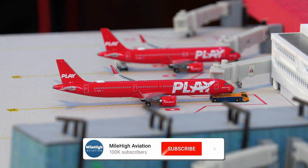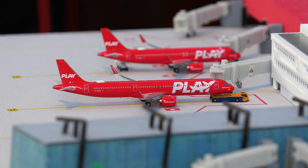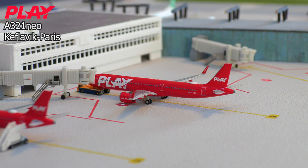Moving on to gate number three, we have this beautiful Play Airlines Airbus A321neo aircraft. It just got the jetway disconnected and is pushing back, getting ready to depart for the flight out to Paris Charles de Gaulle.